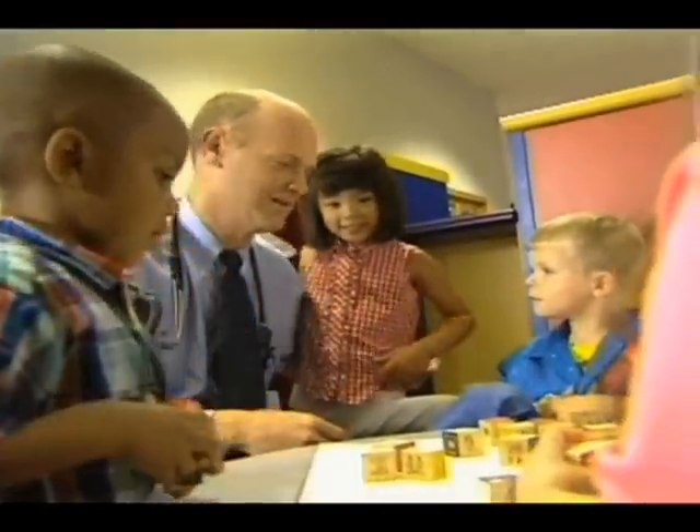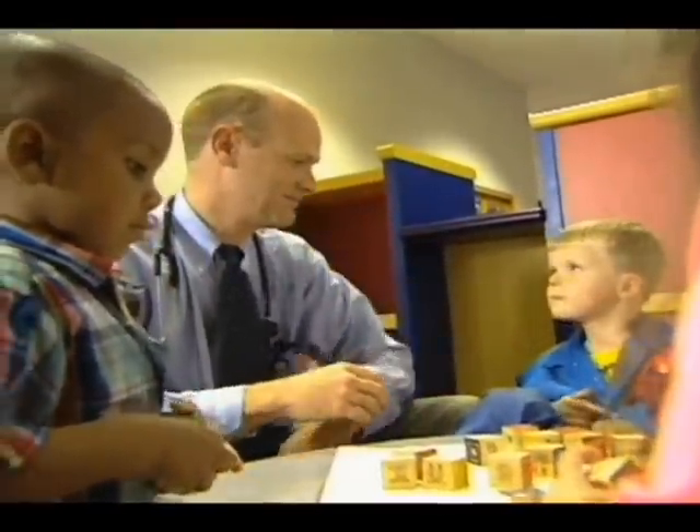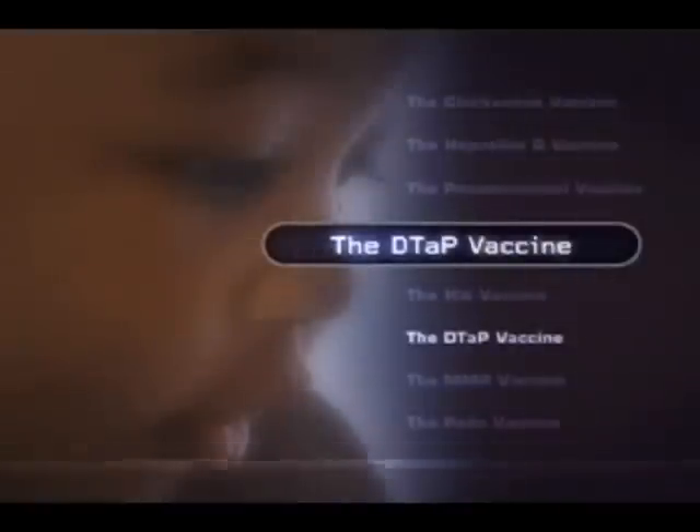The next vaccine we're going to talk about is really three vaccines in one. Because we are able to easily combine these vaccines, children can get one shot instead of three. The vaccine is called DTaP.